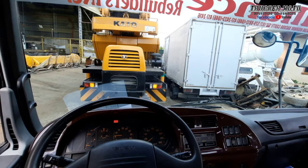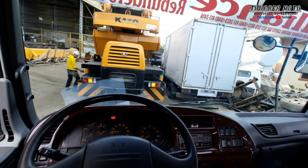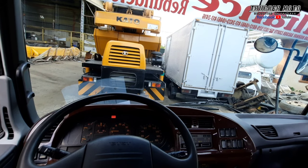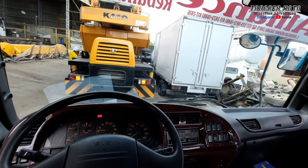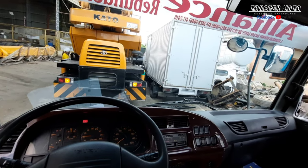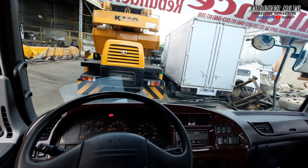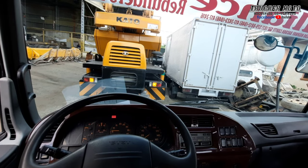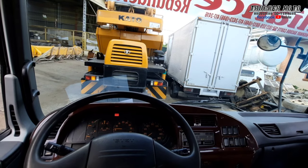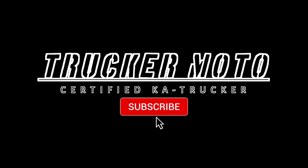Nakita na ninyo itong truck na ito. Ang presyo nito, estimated ko lang, nasa 1.1M — kasi hindi ko naman nakita yung BSO nito. Estimated ko lang, 1.1M yung presyo nito. Maraming salamat mga trucker sa panunood. At kung bago ka lang sa aking YouTube channel, don't forget to like and subscribe. I-pinuto na yung bell button para updated kayo kapag may lumabas na bagong video. Maraming salamat!